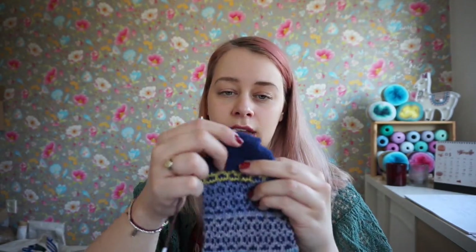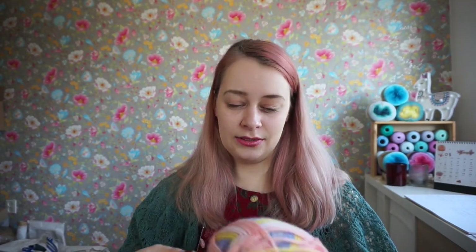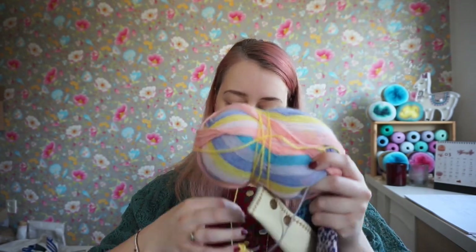I'm using a self-striping yarn — Regia Perfect — with really wide stripes, so I could do a long colorwork chart, which is fun. The contrast yarn is Scheepjes R-Tribe, a single-ply merino-nylon yarn I've used for socks before. I hope to finish this sock soon. Then I'll see whether I knit another one, or maybe knit a pair of shorter socks with the remainder of the ball, because I do really like the stripes.